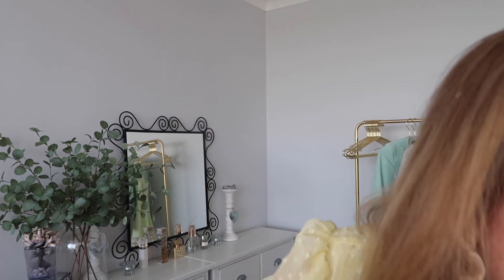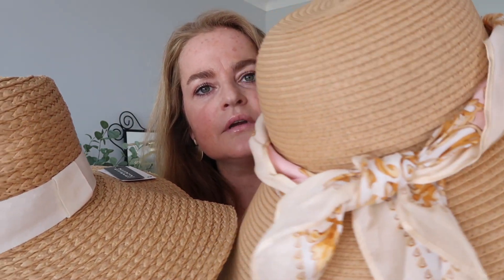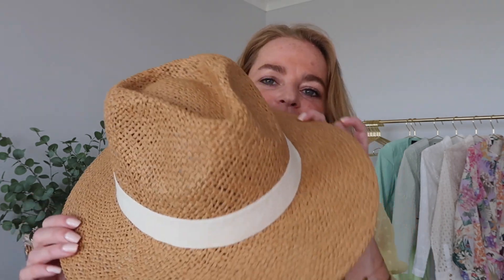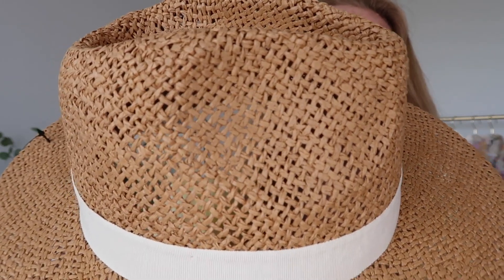I think the color of this one is in between hat number one and hat number two. I'm just quickly going to show you the difference in structure — this one is more subtle, so you can really see the difference. These two are my favorites right now.